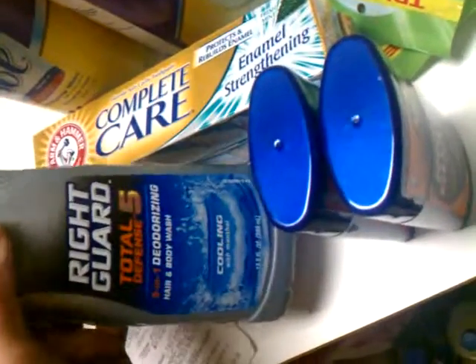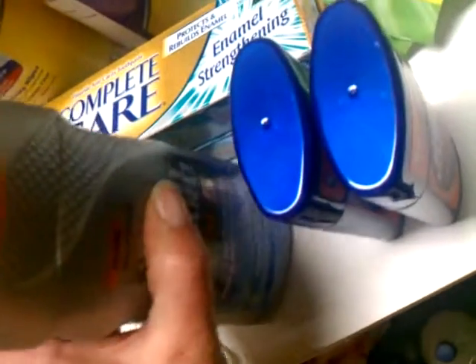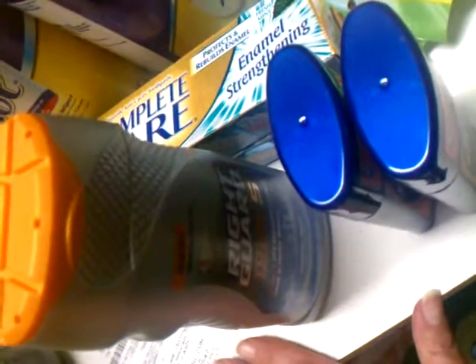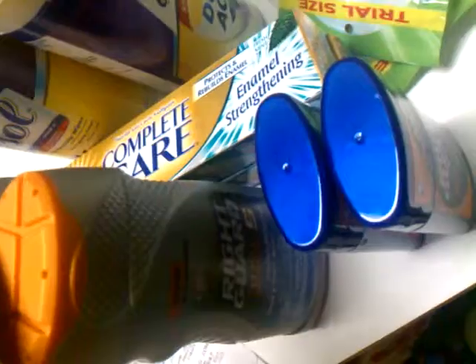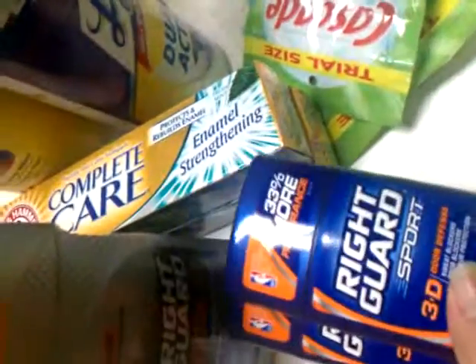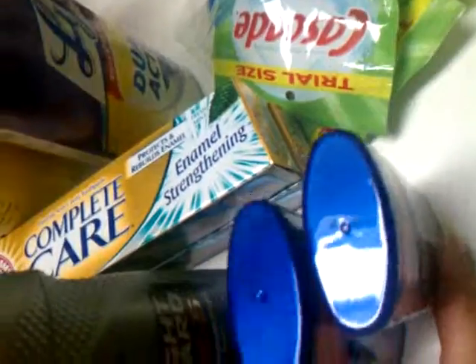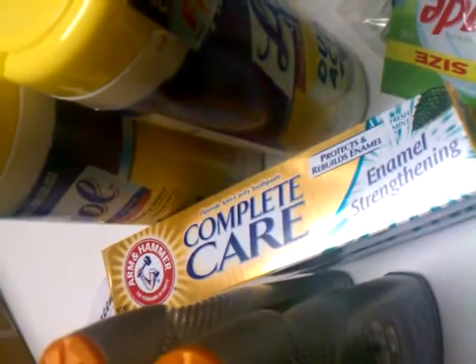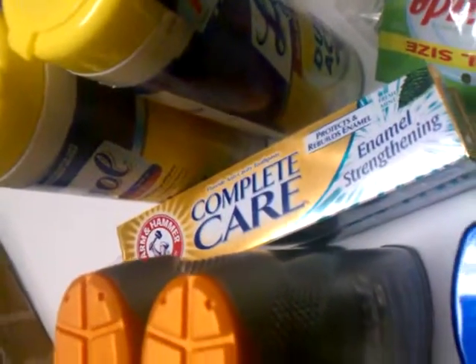I got two RiteGuard body washes. I had a coupon for $3 off of two and they were $5, so I got them for $1 each. And then I got the deodorant - it was $3.99, buy one get one free. I got $3 off of that, so I got them for $0.50 each. And then I have the Arm & Hammer toothpaste, and I paid a dollar each for those too.